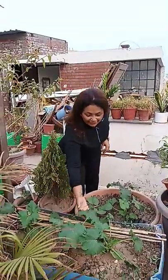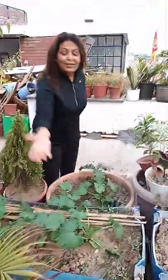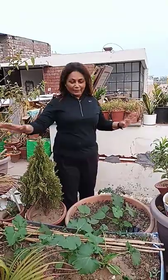Hi guys, look at these zucchini, bottle gourd and pumpkin plants which are growing marvelously in these pots. Please ignore this overcrowding of pots, as construction work is going on in the house, so that is why it is happening.